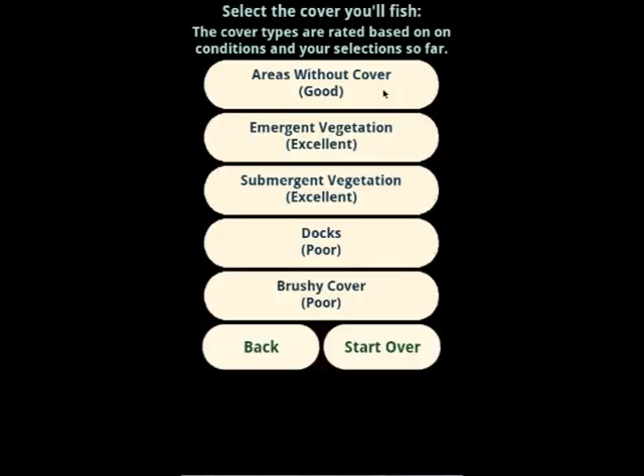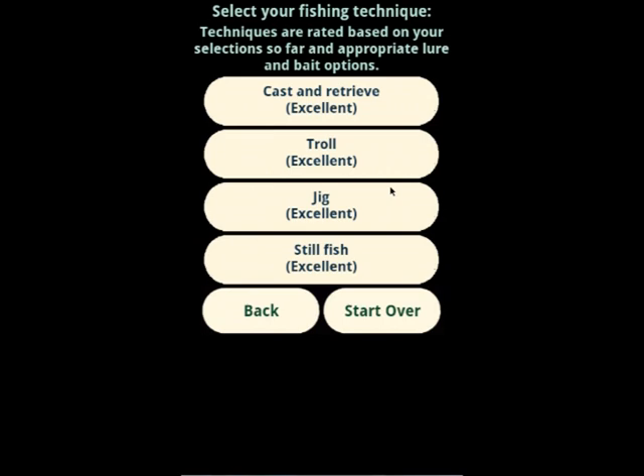The app is now going to walk us through selecting structures, covers, and things like that. In this case, it sees only one really promising structure, and that's bays. It expects the vast majority of northern pike to be concentrated in bays right now, so we'll take that. For cover, there are more choices to consider. Submergent and emergent vegetation are both ranked excellent. Areas without cover are good. Docks and brushy cover are poor. Things it considers really poor won't even make the list. Let's say submergent vegetation. As long as you pick something ranked excellent at each step, you'll generally build a really good fishing plan. For technique, you could be casting and retrieving, trolling, jigging, or still fishing — there are excellent prospects with all. We'll go with cast and retrieve.